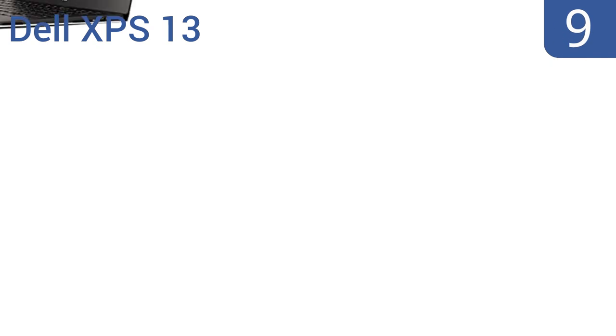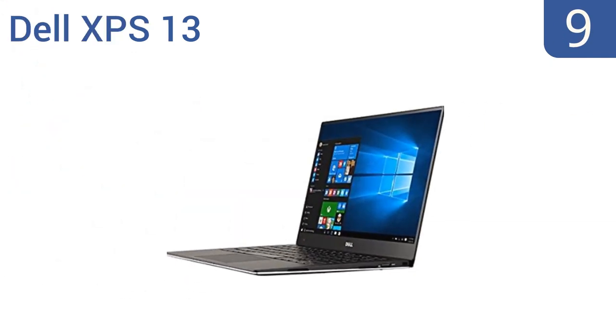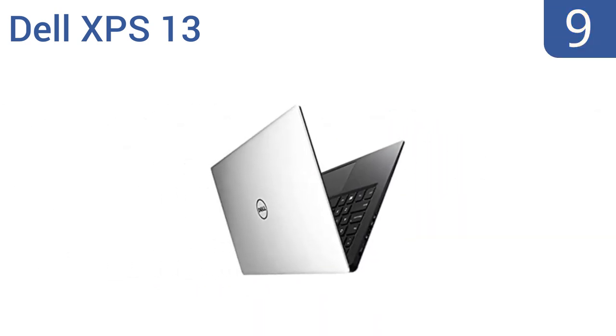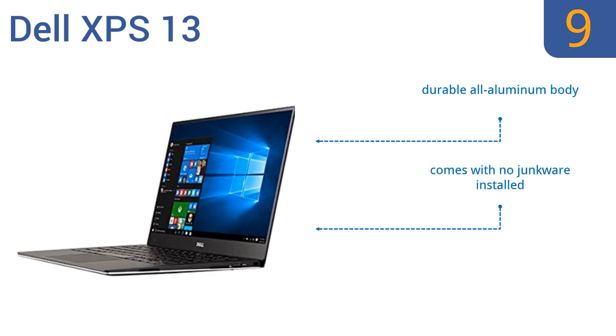At number 9, the Dell XPS 13 has an amazing Full HD Infinity Edge borderless display. This ultra-portable laptop has a long 12-hour battery life. However, the trackpad is very sensitive and can be difficult to get used to, so you may need to carry a mouse. It includes a durable all-aluminum body and no junkware installed, and it offers a fast start-up time.